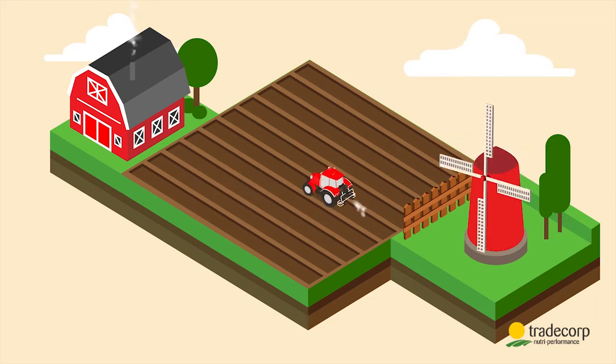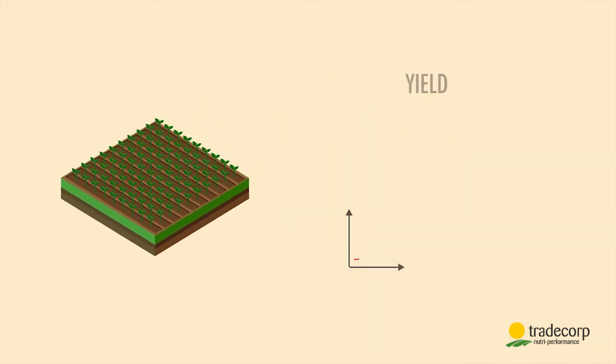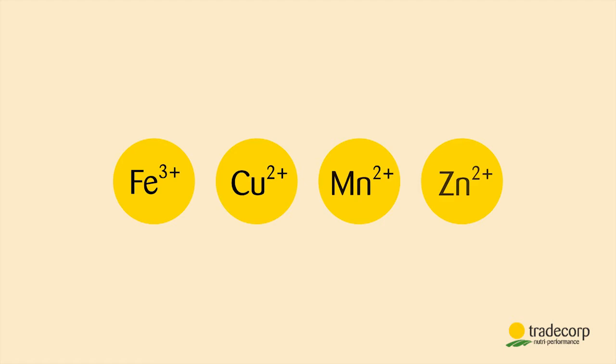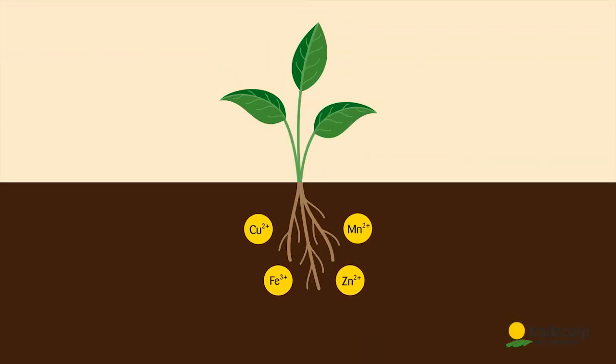I fertilize again and again but yield is not as expected. What happens? Plants don't need just nitrogen, phosphorus and potassium — they also need micronutrients. Micronutrients are like vitamins: needed in small quantities, they're essential for correct functioning of the plant.